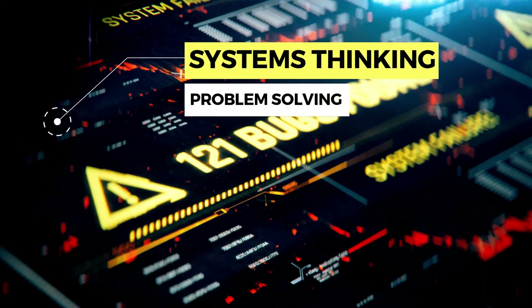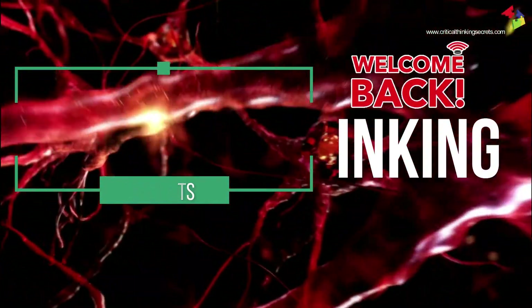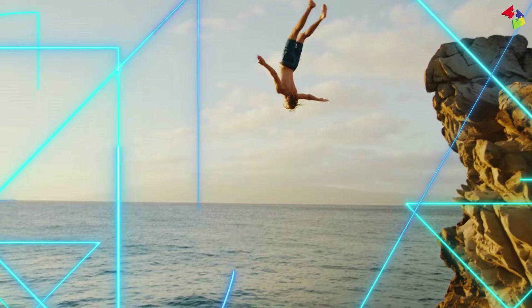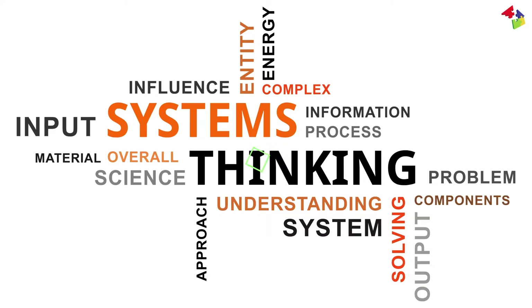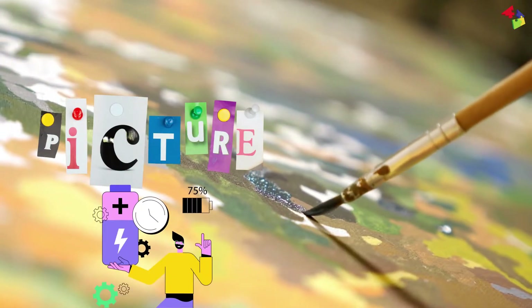Taking a systems thinking approach to problem solving. Welcome back to our channel, where we delve into the fascinating world of critical thinking. Today, we're diving into a powerful problem-solving approach that might just change the way you tackle challenges — systems thinking. Let's explore how this approach can help you see the bigger picture and find long-lasting solutions.